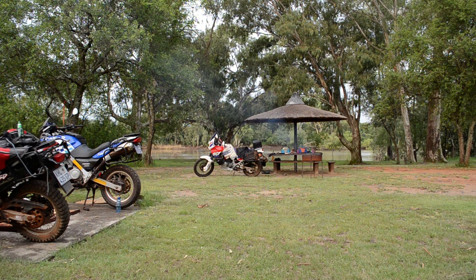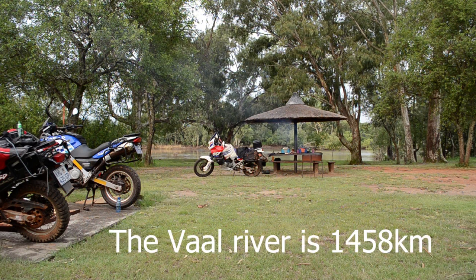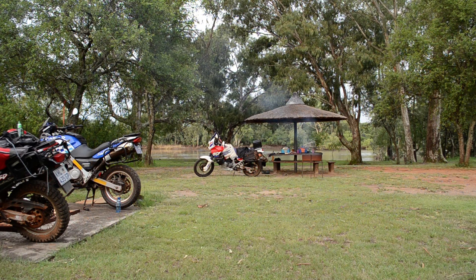The Vaal River is 1458 kilometers long and it was established as the main source of water for the greater Witwatersrand area after the gold rush era of the 1840s. Vaal is an Afrikaans name meaning pale, which refers to the color of the waters — especially noticeable during the flood season when the river is filled with drifting silt.